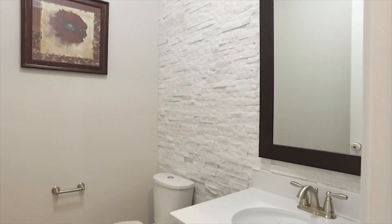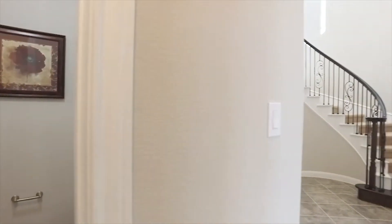Look at that accent wall. There are so many features in this home you're going to fall in love with.